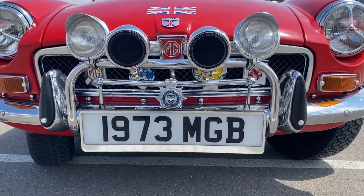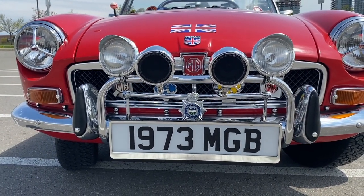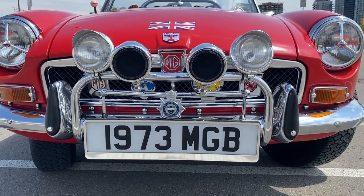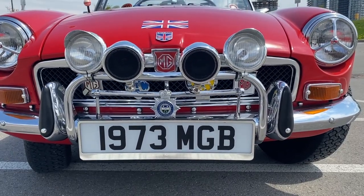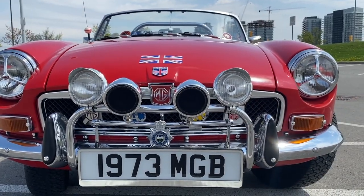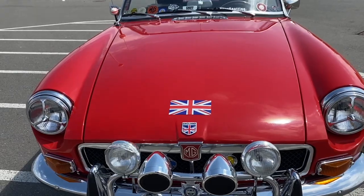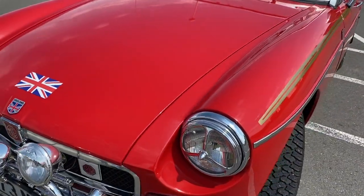So this is my 1973 MGB. As you can tell from the front license plate, I like to tell the world all about my car. I get the question all the time — what is this car? I just want to make it really clear: it's a 1973 MGB, it's actually the MGB Roadster. It's a Canadian car, it's been in Canada all its life. And I love this car to bits. I'm just going to do a little bit of a walk-around of the car.